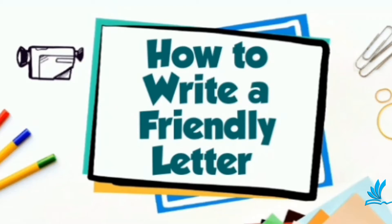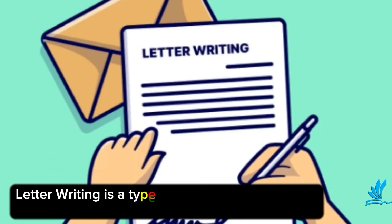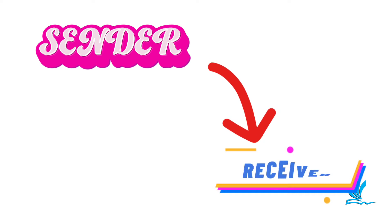Before we begin talking about friendly letters, what is letter writing? Letter writing is a form of written communication or message that is either handwritten or printed. It usually involves two parties: the sender and the recipient — that is, the receiver of the letter.